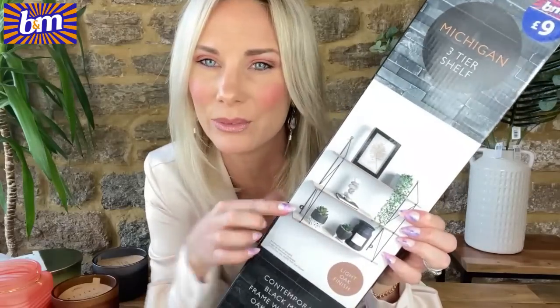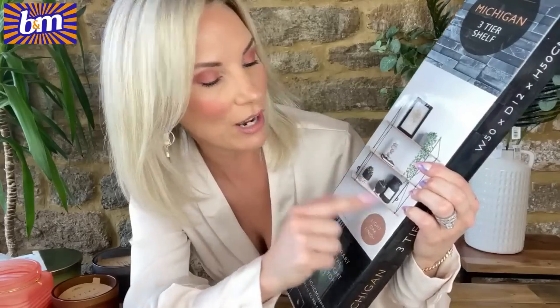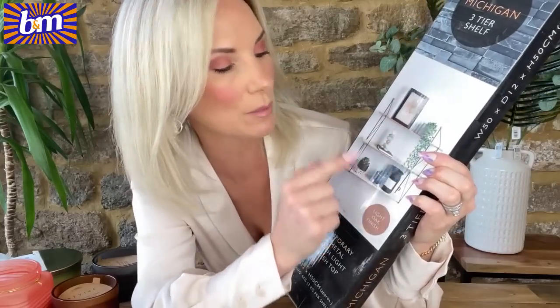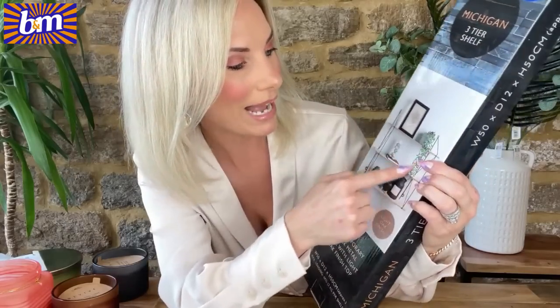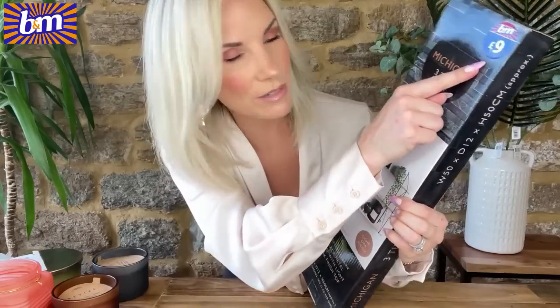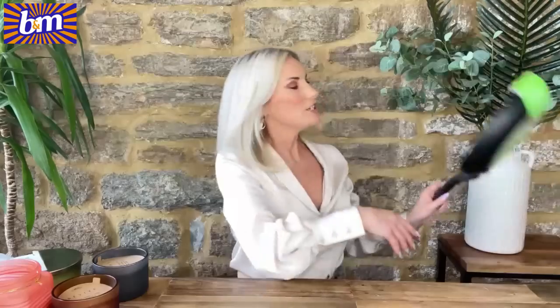Something else for their bedroom which we desperately need is a little shelf unit — £9. Going with our metal-and-wood theme, it's got three shelves: top, bottom, and the middle one could be for their sports trophies or similar. It's in a light oak finish with a black metal frame. Nine pounds — I thought that was an absolute bargain and they will love it.